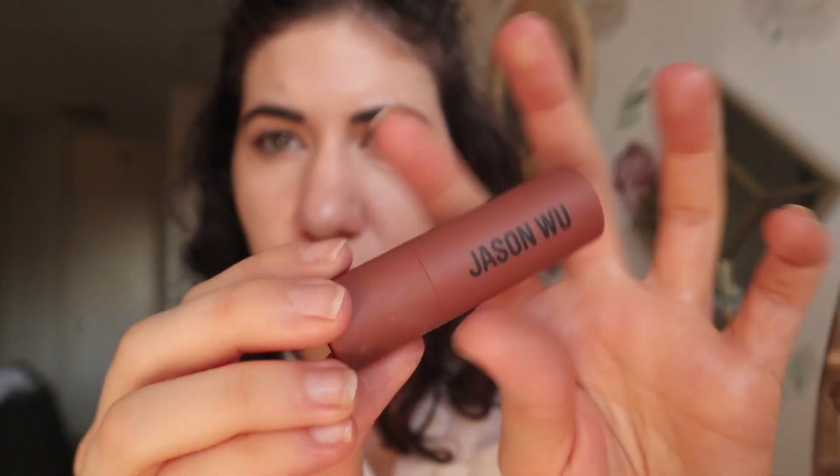Then I took a tissue and wiped all the foundation out of my eyebrows, because sometimes foundation gets stuck in there and makes my eyebrows look weird. Here's what the skin is looking like. I feel like my skin is recovering now — I was having a bit of bad skin, or just less-than-good skin days for a while.